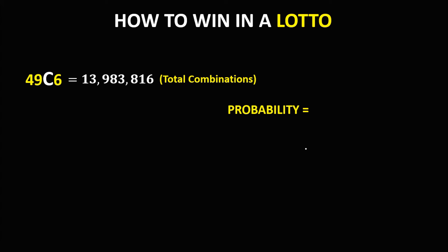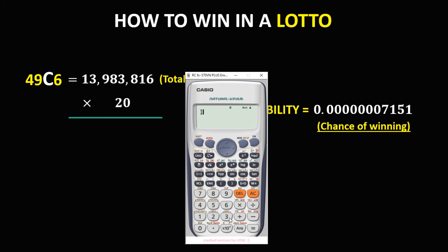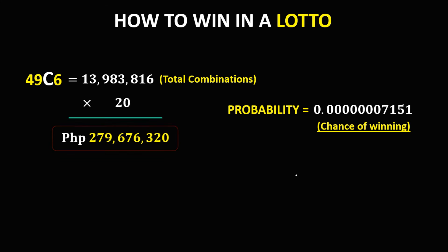The probability is 1 because only 1 combination will win. So 1 out of 13,983,816, or that's 0.00007151 chance of winning. Then if the ticket price is 20 pesos, therefore we have 13,983,816 times 20 equals 279,676,320. So you need to spend 279,676,320 pesos to win in a 6/49 Lotto.